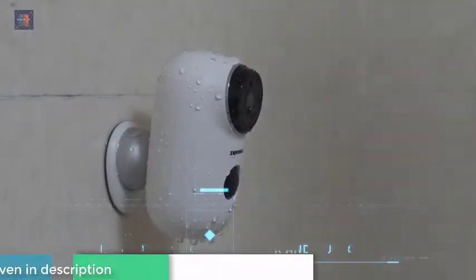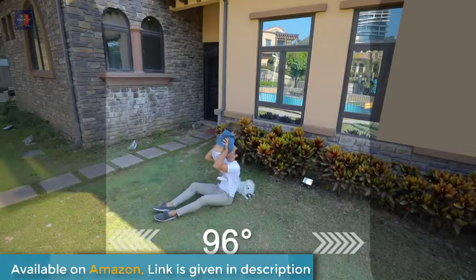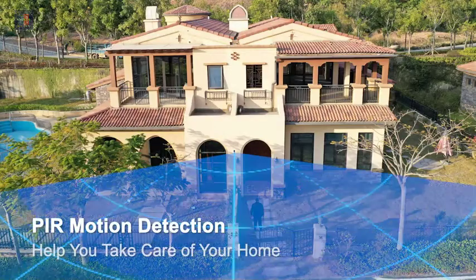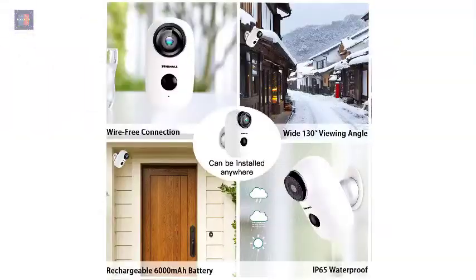Waterproof — our outside camera security system is designed to withstand bad weather. This IP camera has been tested to endure extreme weather conditions and will brave the outdoors like an iron penguin. Rain, hail, storm, snow, and sunshine — this camera works in the most extreme and beautiful conditions.